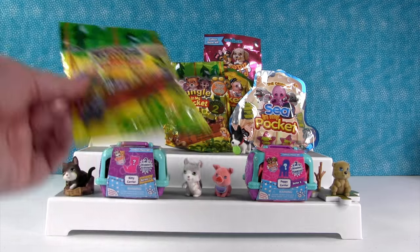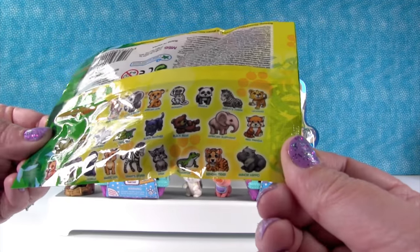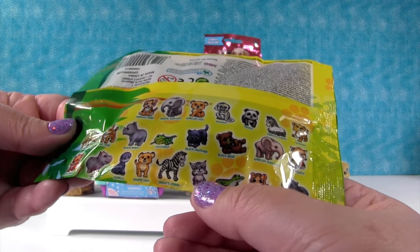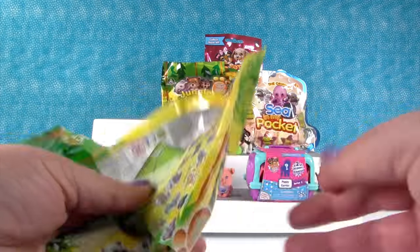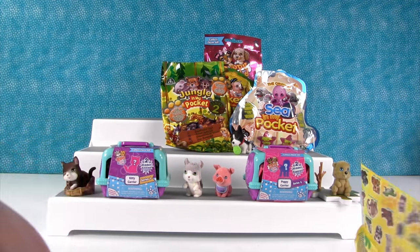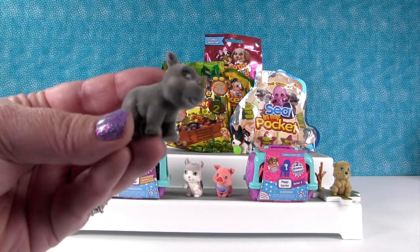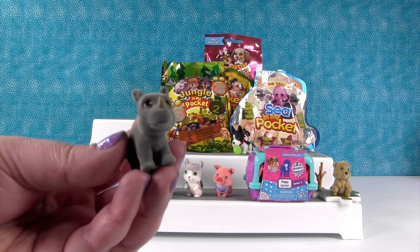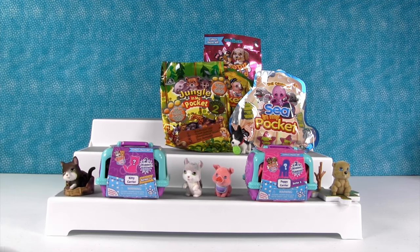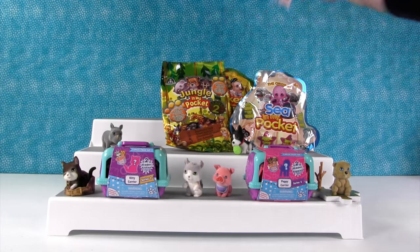Let's open Jungle In My Pocket. I want to get the onyx — the black panther — or the lynx. We have a black rhino! This is Andy. He is really cute. Hi Andy! He looks happy. Oh, look at his little rhino tail — little rhino tail. I love him.